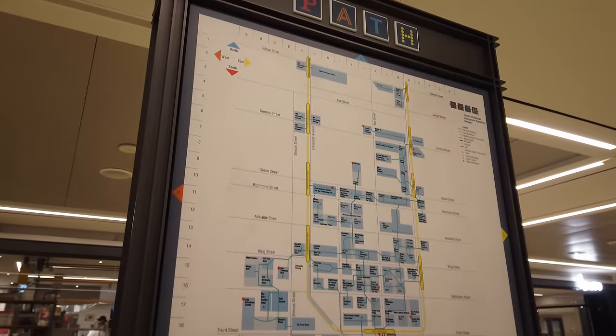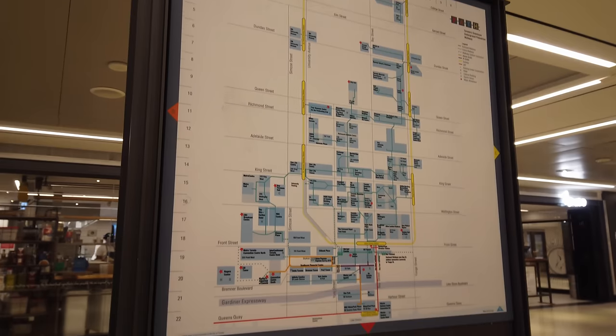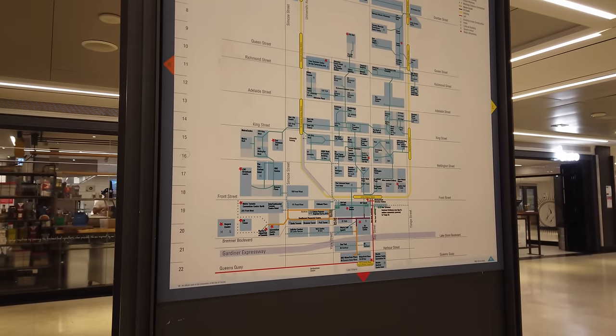The transit connections to the PATH are really impressive. There are six different subway stations on the Yonge-University-Spadina line — the U-shaped line that goes through downtown Toronto — that connect directly to the PATH.